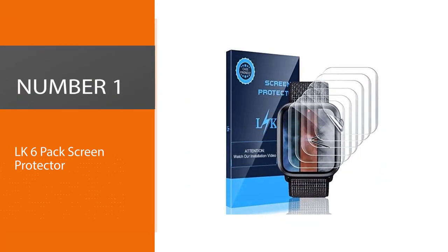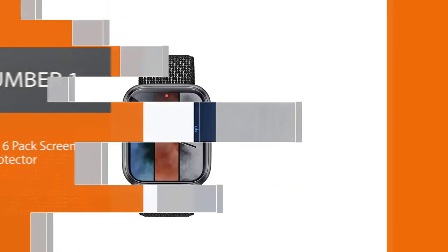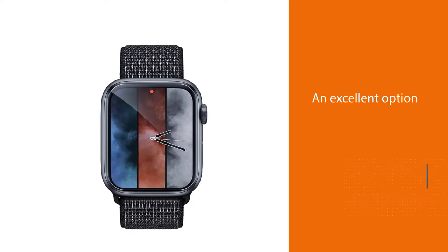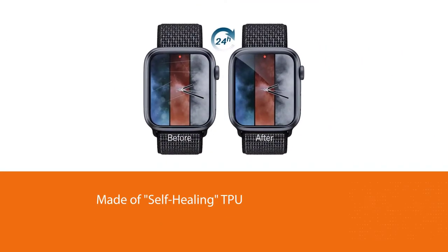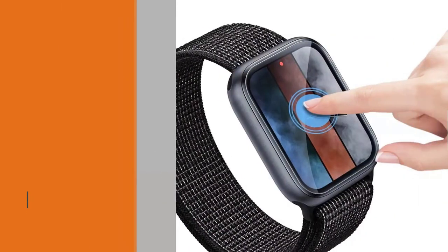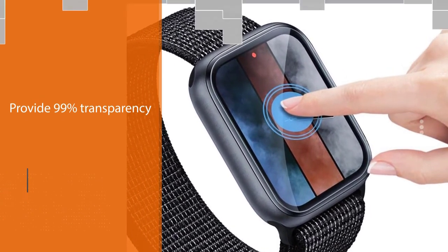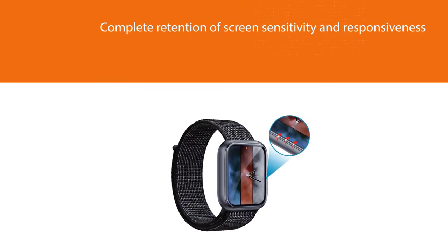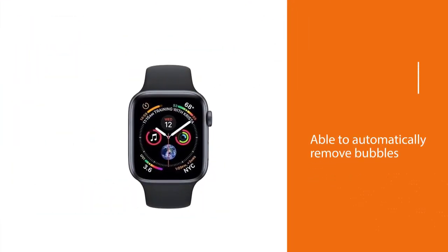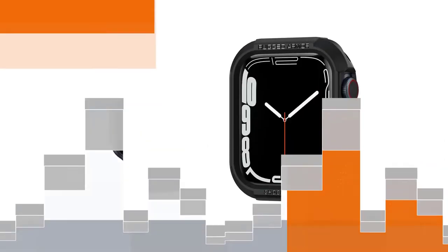Number one, most popular: LK six-pack screen protector. The LK screen protector is an excellent option made of a self-healing TPU. The skin is designed to provide 99% transparency and complete retention of screen sensitivity and responsiveness. In addition to automatically removing bubbles under the film following installation, LK promises the film will heal any scratches within 24 hours of their appearance. The low cost for a large multi-pack means that replacing the screen protector barely costs more than one dollar.